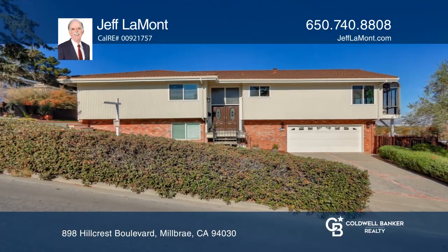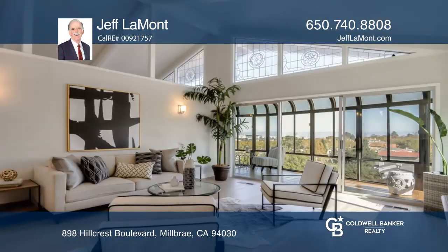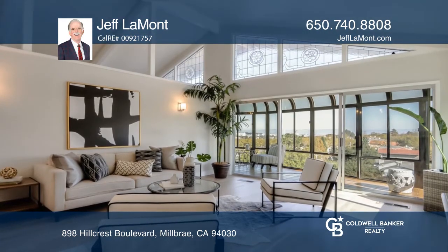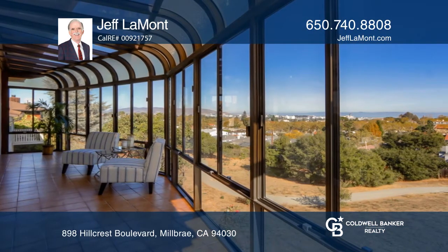This four bedroom, two and one half bath, split level home in the Millbrae Highlands neighborhood features a living and family room with vaulted cathedral ceiling and expansive windows. It connects to a solarium with San Francisco Bay views.